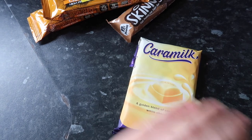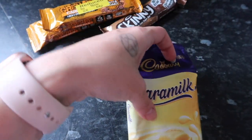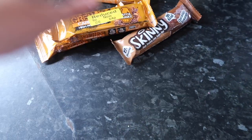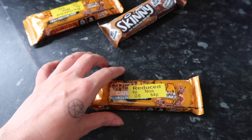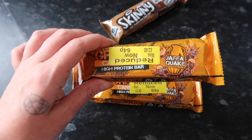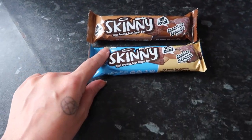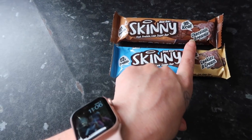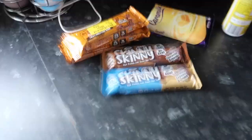I also yesterday grabbed some bargains. I finally found Caramilk - I've been trying to find this for so long. Me and Leslie had a slice last night. It's okay, it's not exactly what I was hoping for. I feel like it tastes a little bit like strawberry. I also found some grenade bars - I haven't tried the Jaffa Cake ones but they were only 64p in Sainsbury's so I grabbed three of them. And then some of the Skinny Food Co bars - this one is the cookies and cream chocolate brownie. They're 99 calories per bar so I thought they'd be okay.